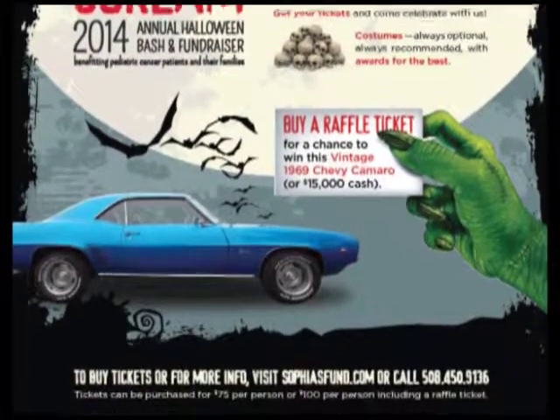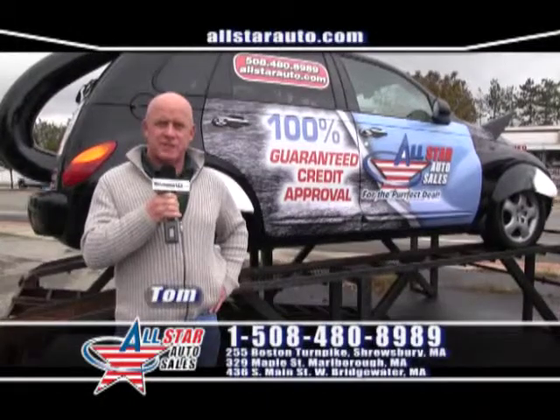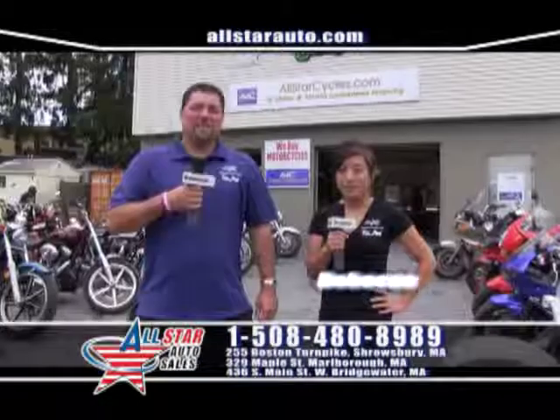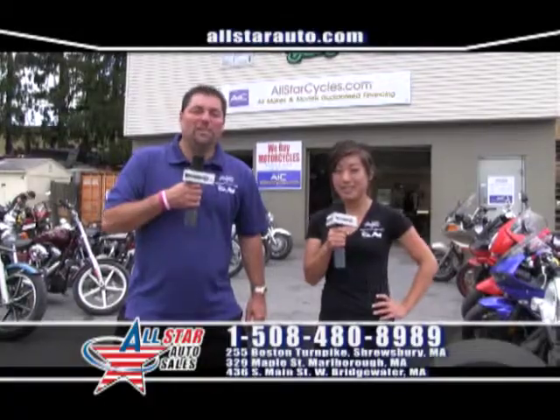Don't forget to come on down, buy a ticket, and you'll have a chance to win a 1969 Chevrolet Camaro. Thanks for watching us here at All-Star Auto Sales. My name is Tom, my name's Jared, I'm Rebecca, and I'm Ben — and we look forward to seeing you this week at All-Star Cycles.